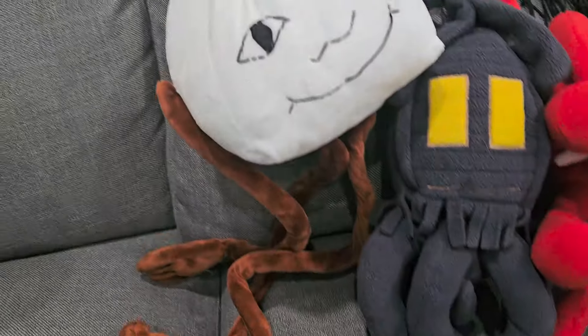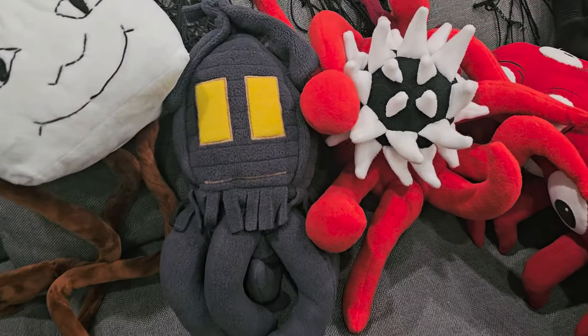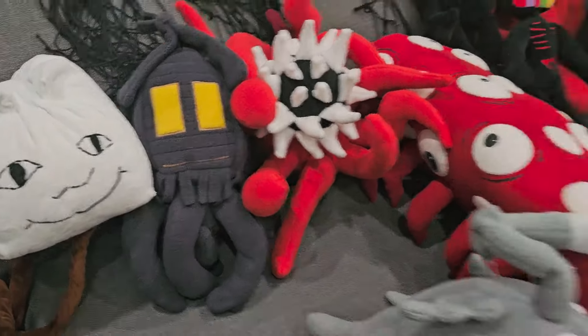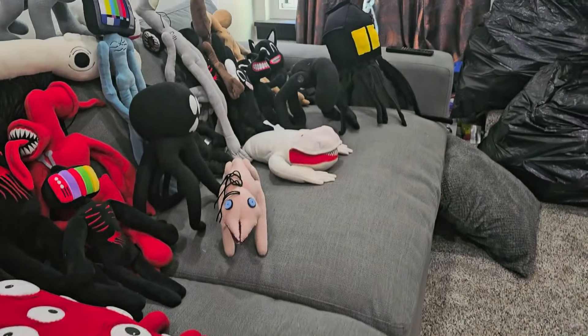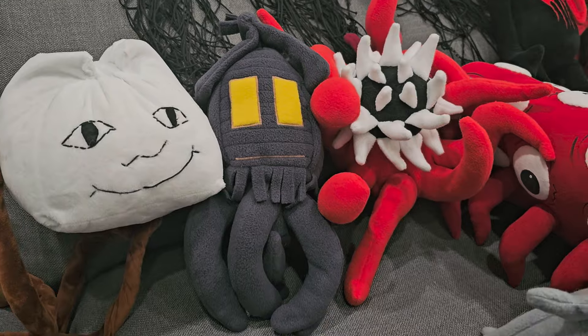And then we've got Milk Walker Ambassador here. And then Househead — we have two different Househeads. We have this one and then we have one over there. But this one's just mostly plushy. Pretty cool.